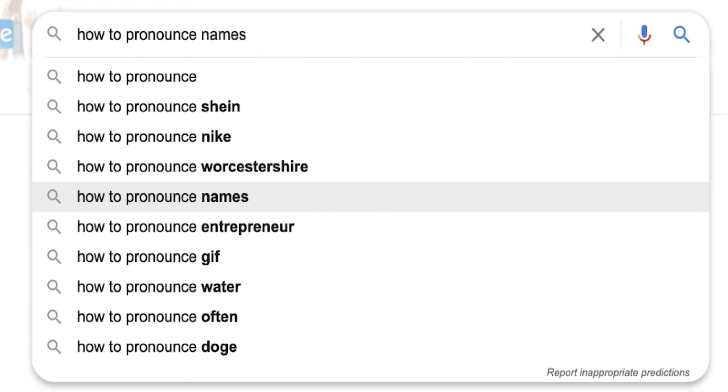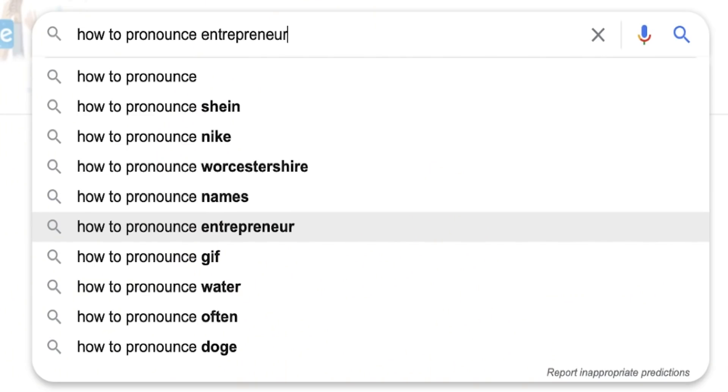The following search term is 'names.' I'm assuming people don't struggle with the word 'names' itself but with names in general, so I have a video coming up about how to pronounce the most complicated names in English — but that's for another video.